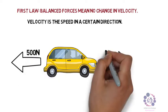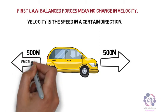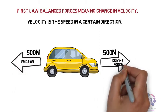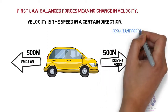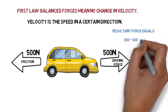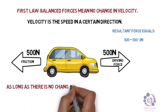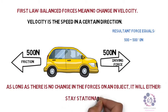We have 500 Newtons acting backwards and 500 Newtons acting forwards. The backwards force is friction, and the forward force is the driving force. The resultant force therefore equals 0 Newtons, as they are equal and opposite forces. As long as there is no change in these forces, the object will therefore either remain stationary or travelling at a constant speed.